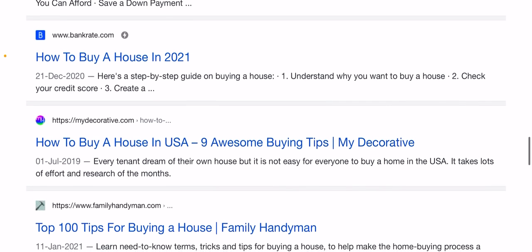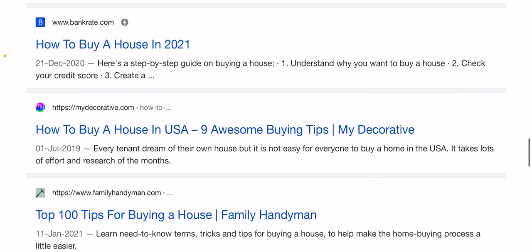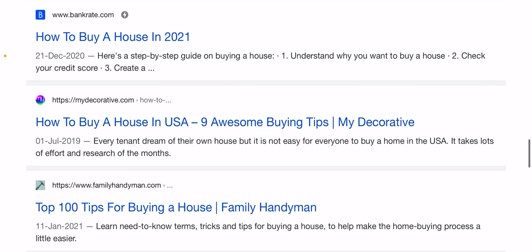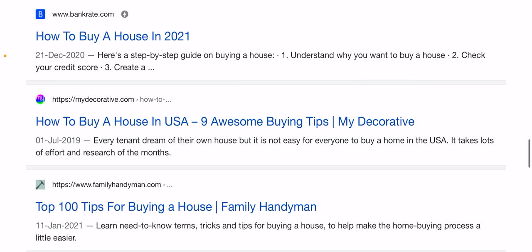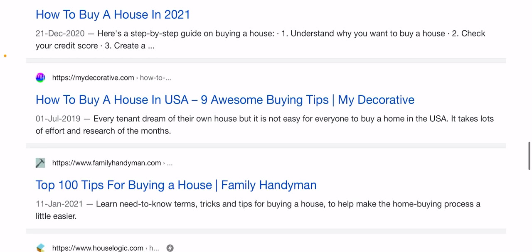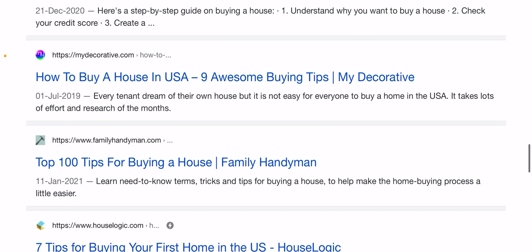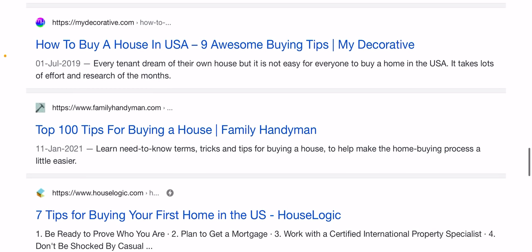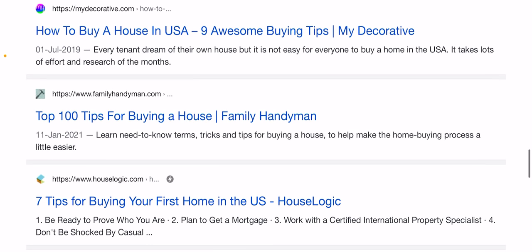Closing costs are the fees and expenses to finalize your mortgage and typically range around 2 to 5% of the loan amount. You can ask the seller to pay a portion of your closing costs, and you can save on expenses such as a home inspection by shopping around. For moving expenses, you will need some cash after the home purchase, so set some money aside for immediate home repairs, upgrades, and furnishing.